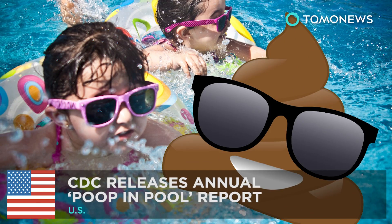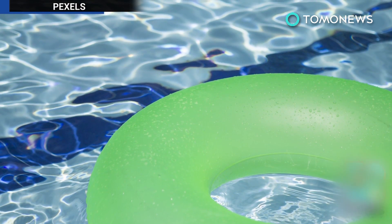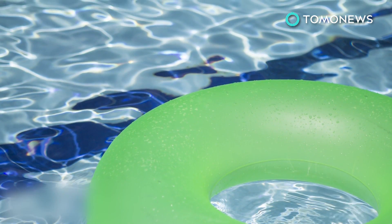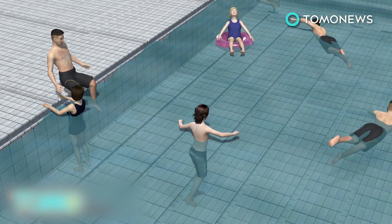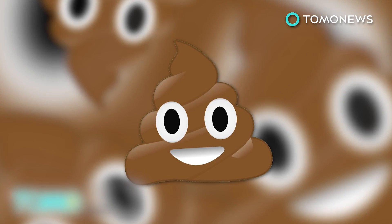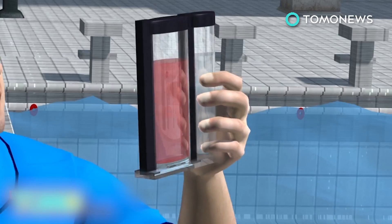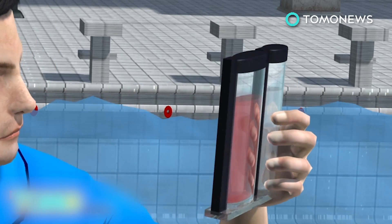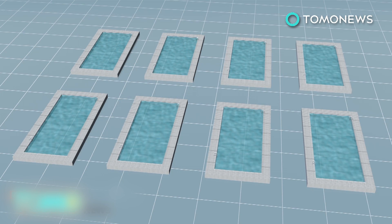CDC releases annual poop-in-pool report. With Memorial Day weekend around the corner and May 23rd marking the start of healthy and safe swimming week, the Centers for Disease Control and Prevention have released what's become an annual warning about swimming pools. The poop-in-the-pool report is out and it's gross. According to the report, which is based on 2013 findings, most inspections of public aquatic venues — almost 80 percent — identified at least one violation. After reviewing data on 84,187 routine inspections of 48,632 public aquatic venues, one in eight inspections resulted in immediate closure and one in five kiddie or wading pools were closed.